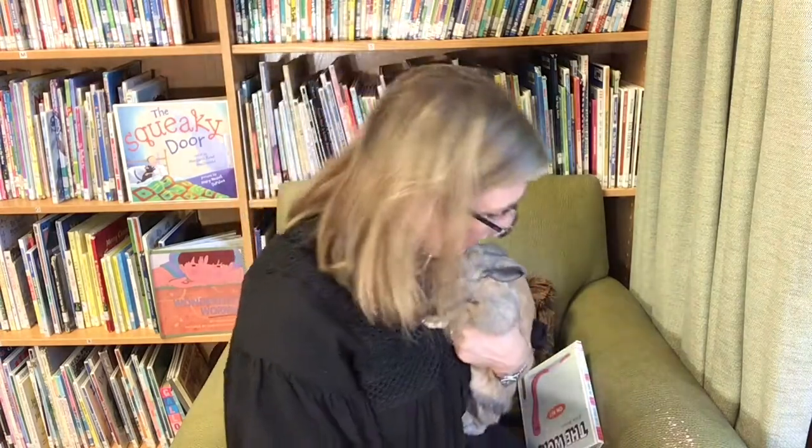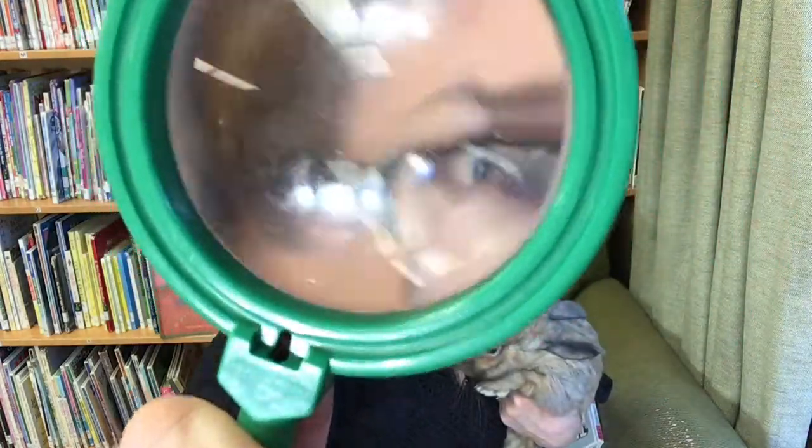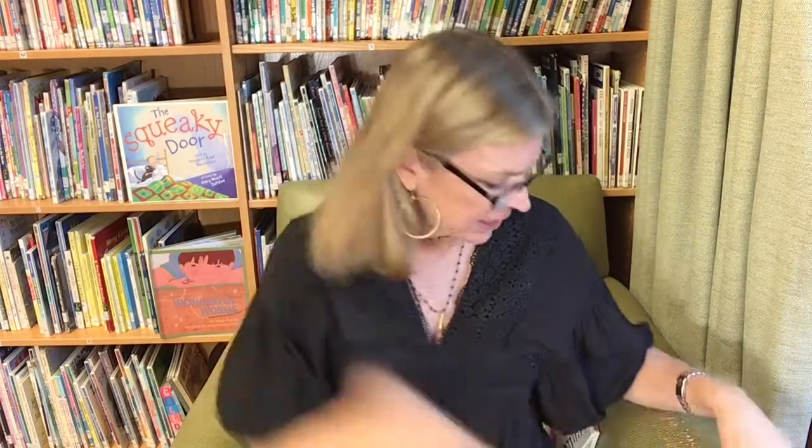Hi everyone! It's Miss Library and Beatrix the Book Bunny, and we're back with another story. Beatrix and I decided we're going to be science explorers. Would you like to come with us today? So get on your magic carpet. Put your eyeballs in, put your ears on. I can see and hear your story now, Miss Library. Seatbelts click!